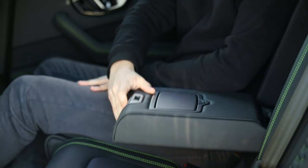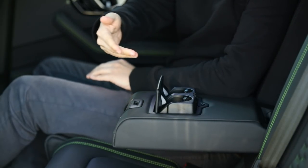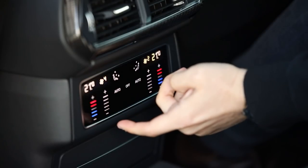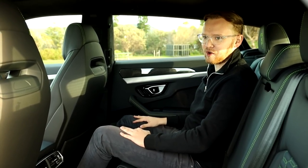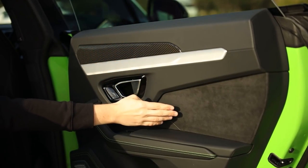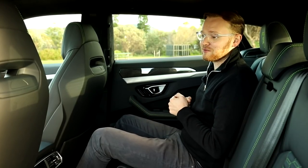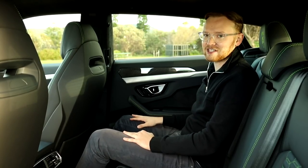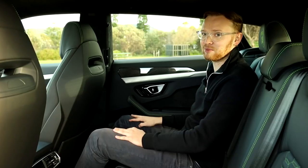We have a flip-down armrest, cup holders, air vents, and four climate zones in this car. We've got two 12-volt sockets in the back as well, plus beautiful materials carrying through to the second row. This is truly a family Lamborghini. There's plenty of room — it basically gets full marks, apart from the lack of USB ports in the back.